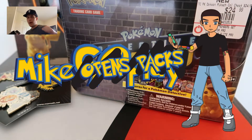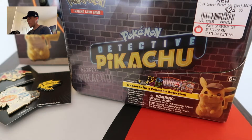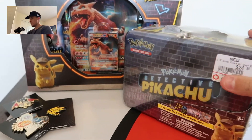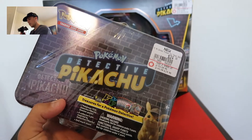Guys, what's going on? Michael Play, Mike Opens Packs, and we're back with a new attitude and we're really excited. Because the Detective Pikachu stuff is in America. The Detective Pikachu product is probably the hottest TCG product out in a long time. It's obviously promoting the new Detective Pikachu movie, but today we're going to open up the Detective Pikachu Colossal Chest.